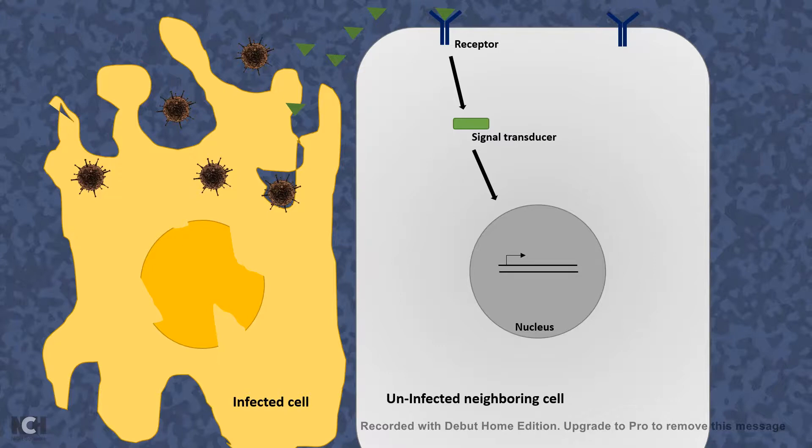The uninfected cell would produce antiviral molecules against the viruses, such that it can prevent the assembly and infection of the viruses, and stay safe from a viral attack. That is how interferon works, and that is why it is so popular these days. In another video, we would talk about interferon in a lot more detail.